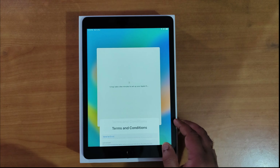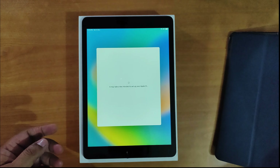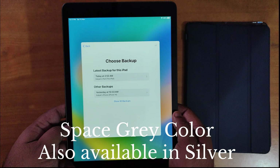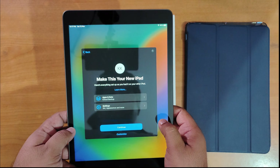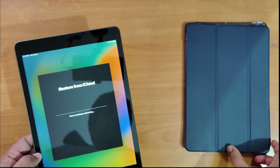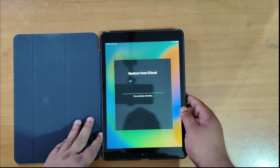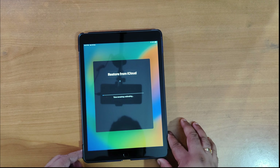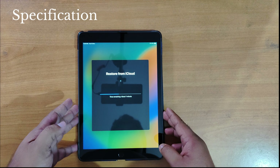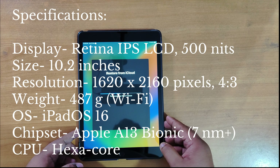I agree to the terms and conditions and now it's being set up. I've also bought a magnetic case to keep the iPad safe, because it is quite slippery even though the build quality is good. The space gray color does look nice. It has found a backup and I'm just going to hit continue. It's now restoring my data from iCloud. To recap the specs: this is the 9th generation iPad with 64 GB internal storage, space gray color, and a 10.2-inch Retina display with a 4:3 aspect ratio.